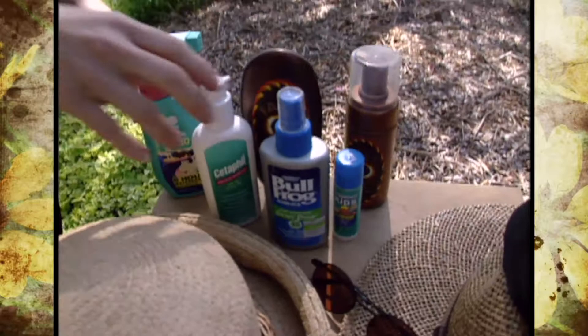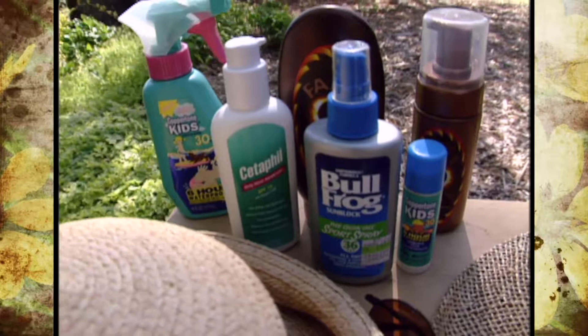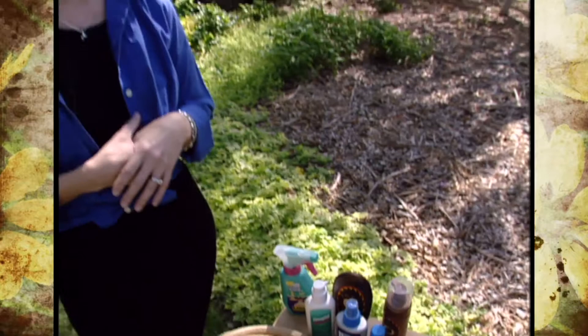The SPF stands for sun protection factor, and it's just that — a factor. It's not the same for you as it is for me. I'm very fair skinned and burn within about 15 minutes. So I take the 15 minutes that I would burn in, multiply it by the SPF of 15, and that's about how long I can stay out before I need to reapply. People of darker skin tone who don't burn as easily can leave it on longer before they have to reapply.